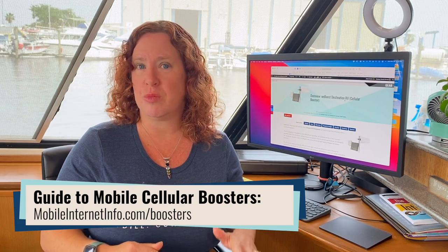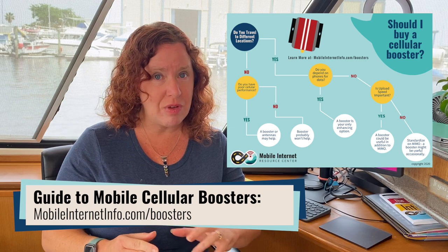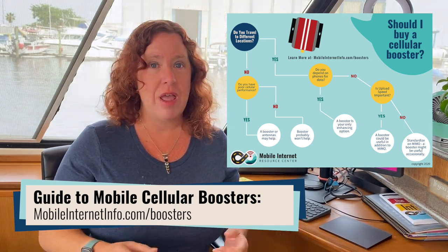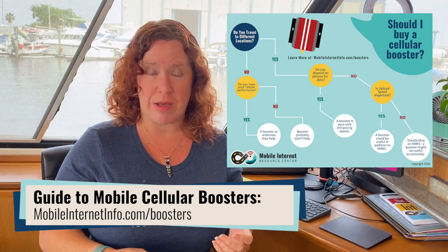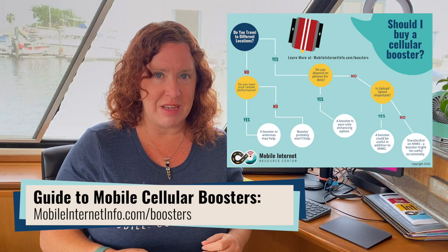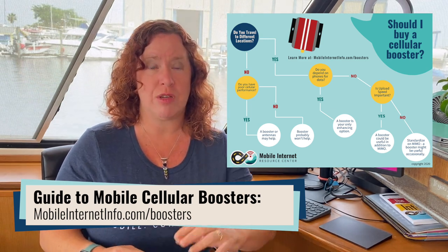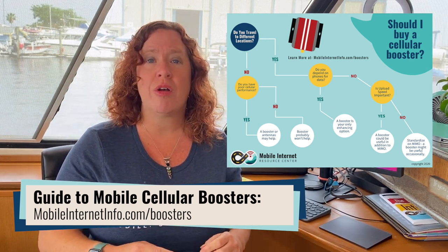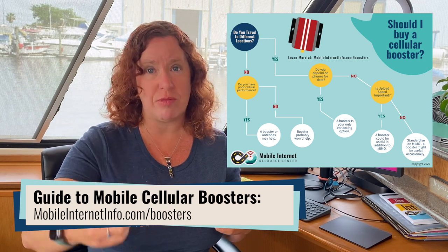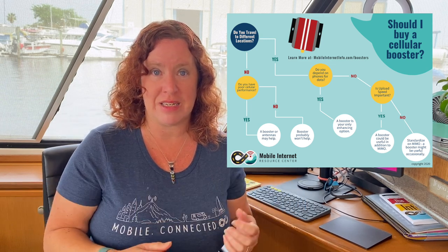We also have a full guide to cellular boosters if you need to learn more about them and whether they will play a role in your mobile internet setup. We find the use cases for having a cellular booster include: optimizing cell phones and tablets without antenna ports; if upload capacity is important to you, because boosters can enhance upload performance of your devices better than a MIMO antenna can when you're far from the tower; and when you are very far from a cellular tower, a booster might outperform a directly connected antenna.